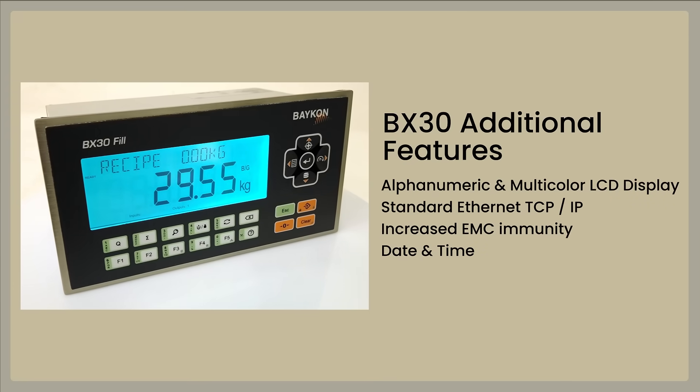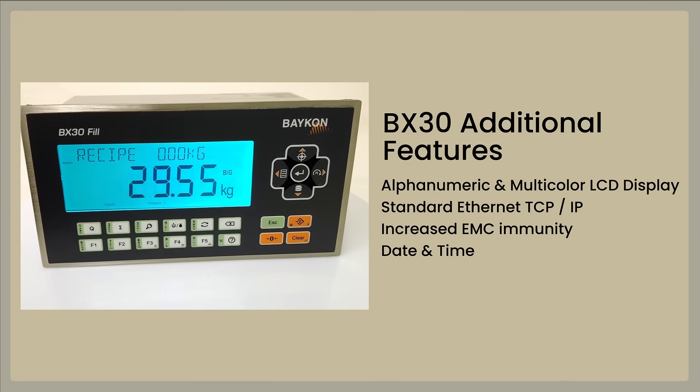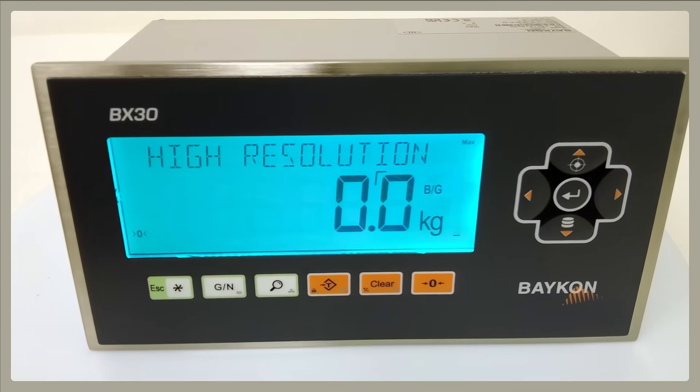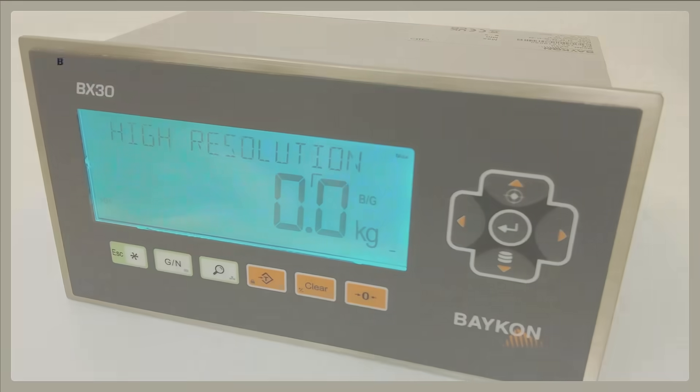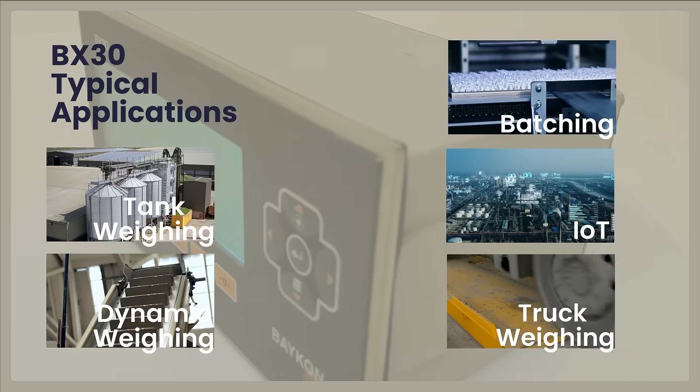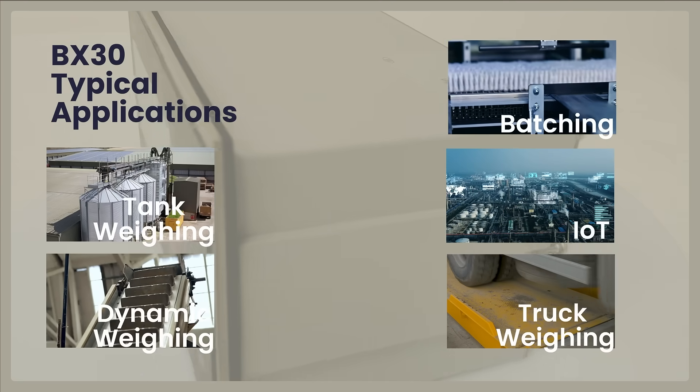BX30 additional features: BX30 stands out with support for next-generation applications such as tank weighing, dynamic weighing, batching, IoT, and truck weighing, in addition to the features of the BX11.